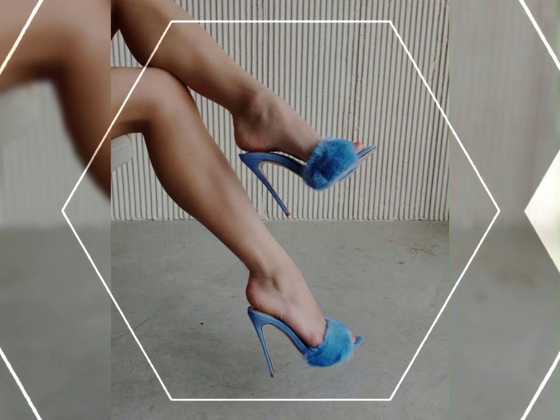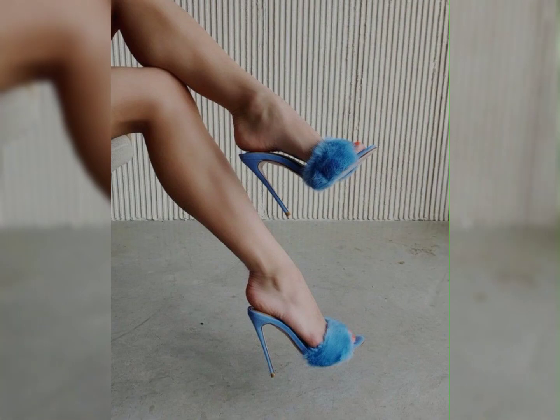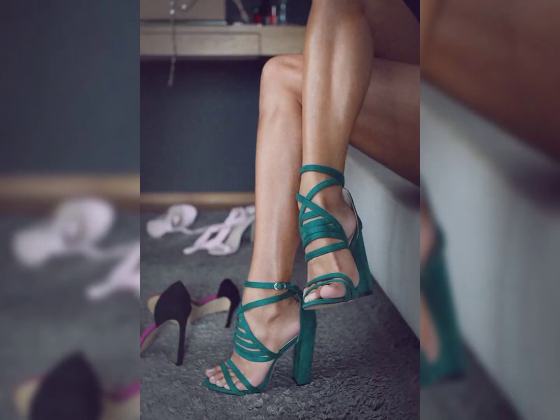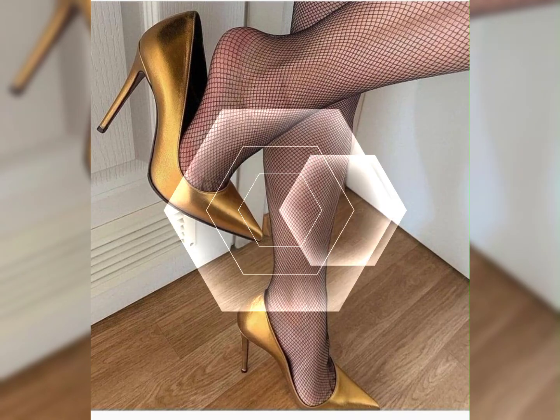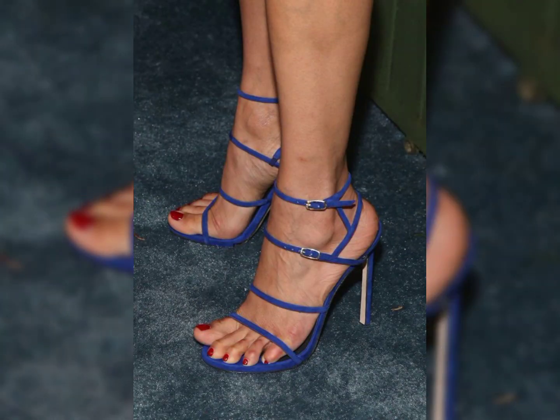Platform heels have a thick sole under the toe area which helps balance out the height of the heel and provide more comfort. Cone heels have a unique shape with a wedge base that tapers to a narrow point at the bottom, offering a stylish and modern look.